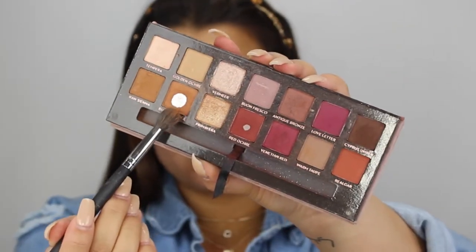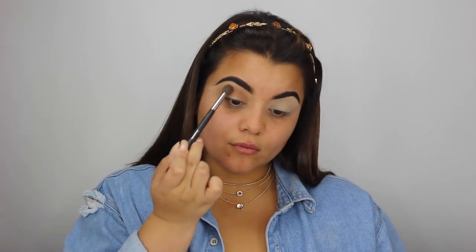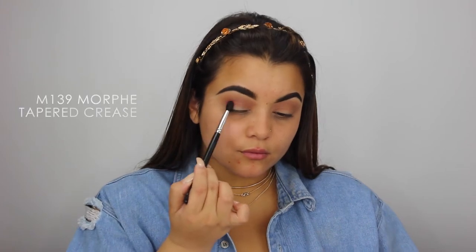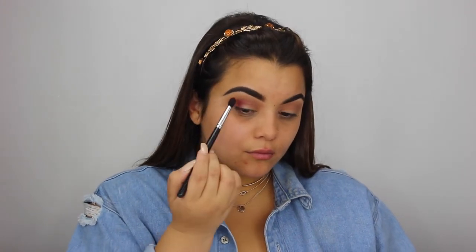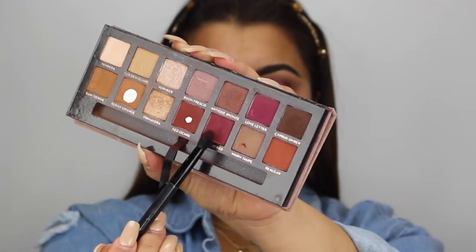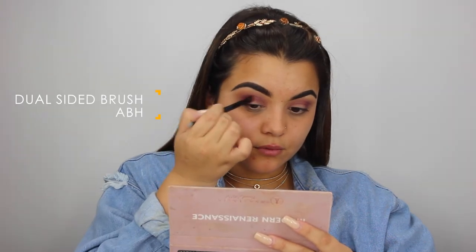Taking the shade Burnt Orange to start off the eyes, I'm placing that in my crease — nothing too precise, as that color is basically going to be a base for our other colors. Then going in with the shade Love Letter, I'm focusing that color on the outer third of my eye and slowly blending it towards the inner corner. Make sure not to drag that color too far out — blend it right where your eyeball ends.